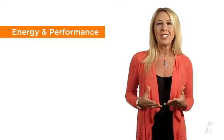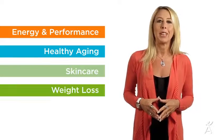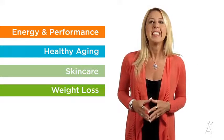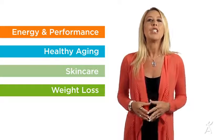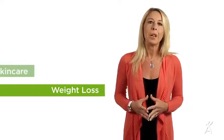Commit to following the 30-day system and you're guaranteed to be wowed by the results. This system supports the pillars of Isagenix Health which are energy and performance, healthy aging, skin care, and weight loss. This is nutrition for life, so congratulations on making the decision to take control of your health and wellness.